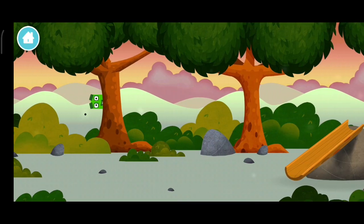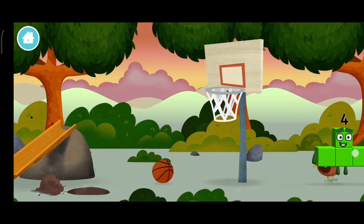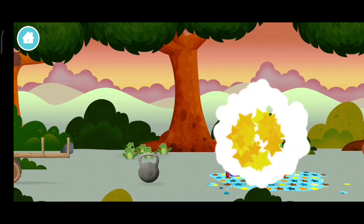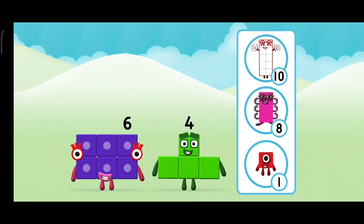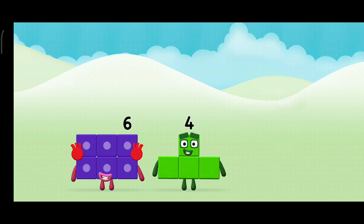A basketball net — the number block was hiding behind a tree! Do you know which number block you'll make when you add these two number blocks together? Correct! You chose the right answer! Now add the number blocks together!